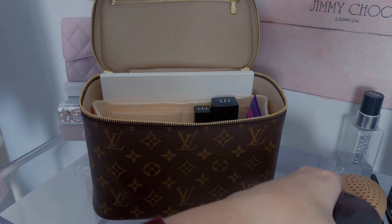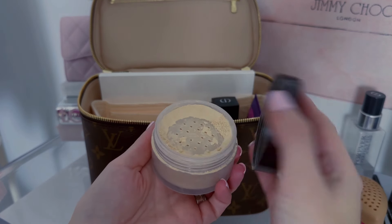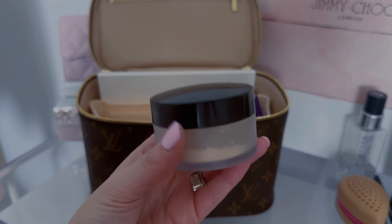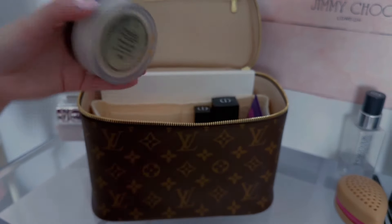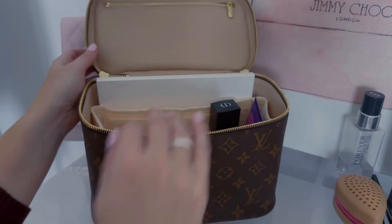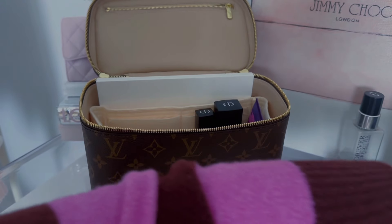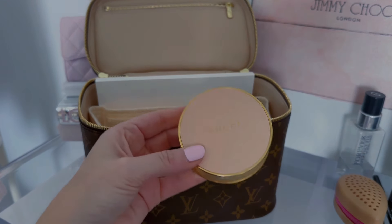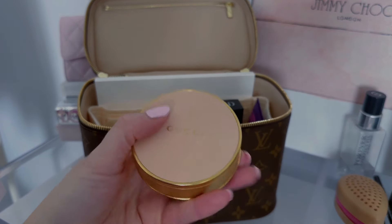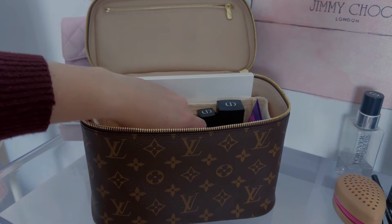Next we need some powder. I love the Translucent Setting Powder by Laura Mercier — this is just so good. I've also been liking the One Size by Patrick Starr as well. I'll put that in there. And to wipe away my translucent powder, I like to use this Gucci powder — this is in shade 06. This is well-loved and well-used — I really love this. I'm going to put that down in there.